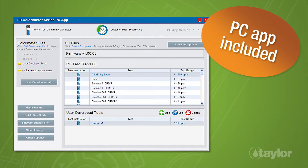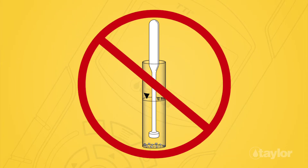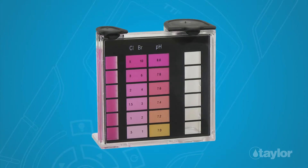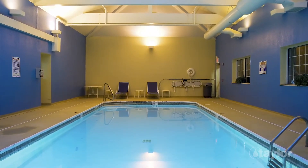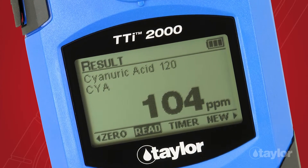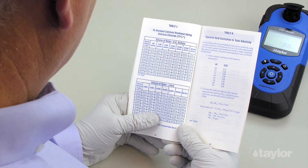With the TTI 2000, you'll become more productive. No time-consuming tablet reagents to crush and dissolve. Test chlorine up to 10 ppm without doing dilutions. Get accurate readings in any light, including indoors. Its test sensitivity results in more precise readings, making it easy to calculate the most effective treatment chemical dose.